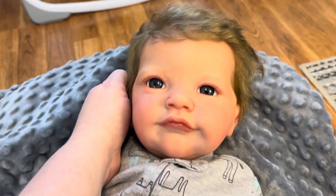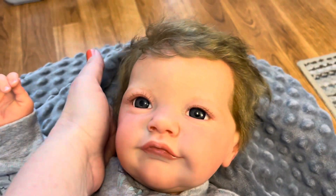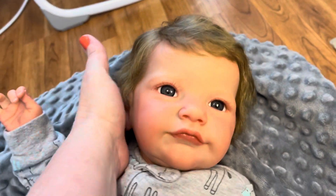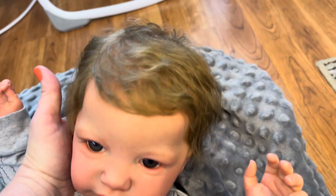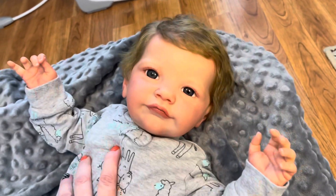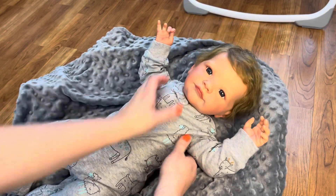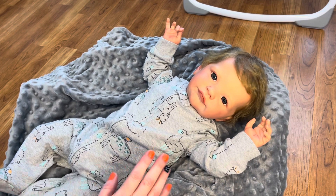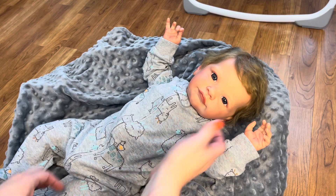Oh my gosh, it's Baby Rylan! You guys say hi! Look at your hair — oh my gosh, you have so much hair! Auntie Kari did such a pretty job. So Baby Rylan is back and I'm so excited — he looks so old, like such a big boy! This sweet baby is the Tobea sculpt by Laura Lee Eagles, and he was reborn by myself but rooted by my favorite artist friend Cari Compton — spelled C-A-R-I — with Bitty Bunny Nursery. She does a fabulous job rooting!